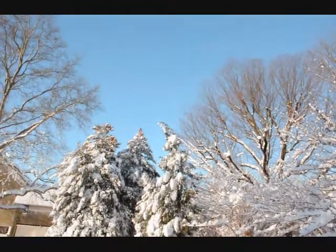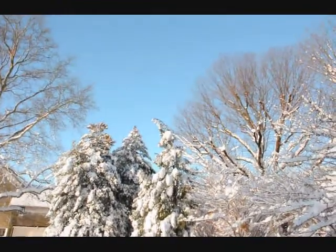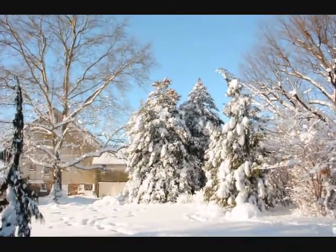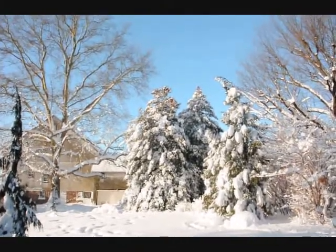Generally speaking, a single-leader plant does a lot better than a multi-leader plant. In the background over there are two large American hollies and you can see they did very well with the snow load. Very strong and durable tree.